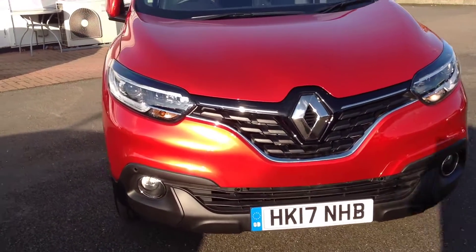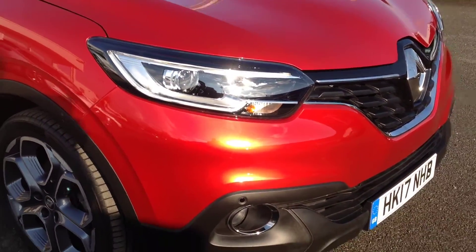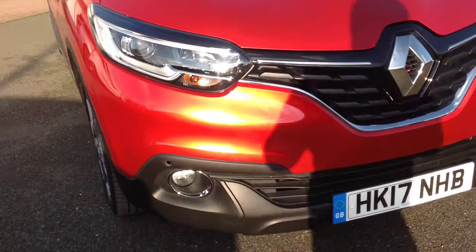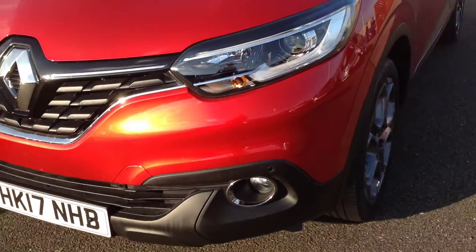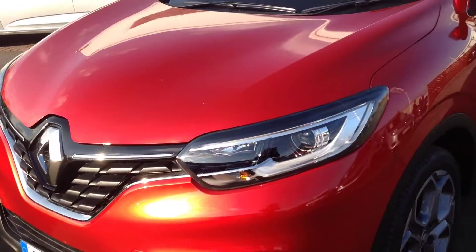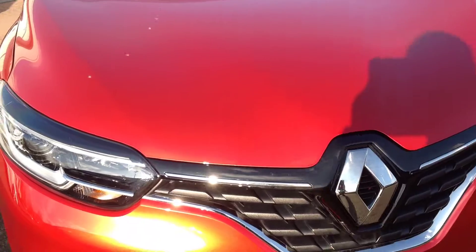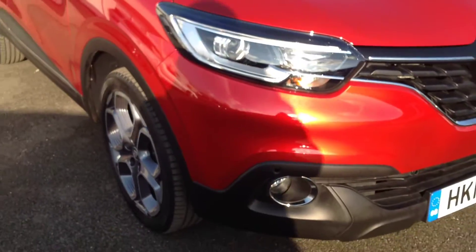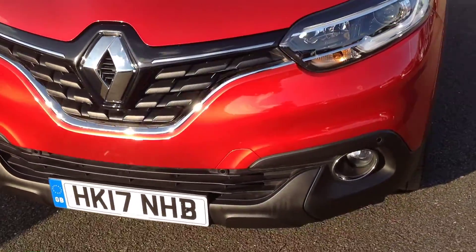Starting off at the front of the vehicle — there's a sun reflection there but nothing untoward, all in nice clean condition, as with the bonnet. No scraping, marks, or chips on there. You've also got the front parking sensors fitted.